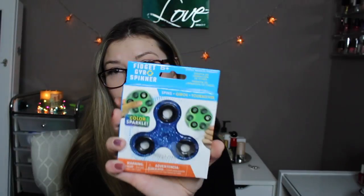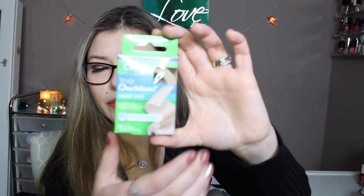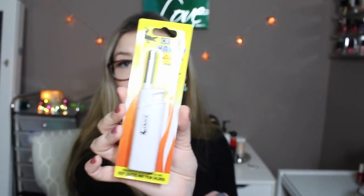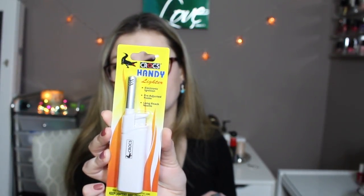I got the color blue — there are multiple different colors. They had a lot of these Q-red ouchless tapes, so I bought a few different ones. Then I got this Crocs handy lighter, which I use to light my candles.